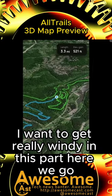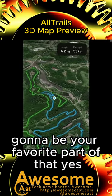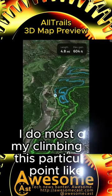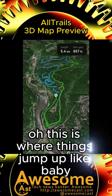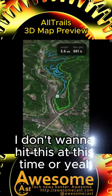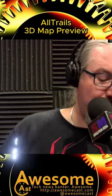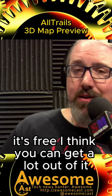If you want to get really windy in this part, there you go. I think the elevation gain is going to be your favorite part, because you're going to hit a point where you're like, okay, I do most of my climbing at this particular point — maybe I don't want to hit this at this time. Do you want to hit that elevation gain at the beginning or the end? It's all trails, and it's free — I think you can get a lot out of it.